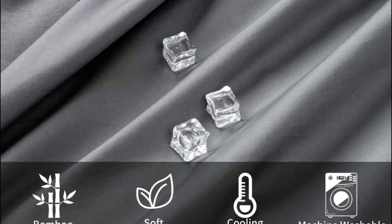The set fits most mattresses with a depth of up to 16 inches, is machine washable, and dries quickly on low-tumble dry. Avoid using bleach and dry cleaning. The eco-friendly viscose 100% bamboo sheets are wrinkle-free and fade-resistant, so no ironing is required, saving you precious time.